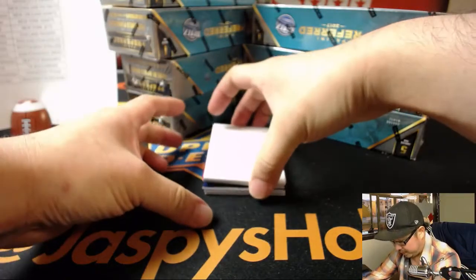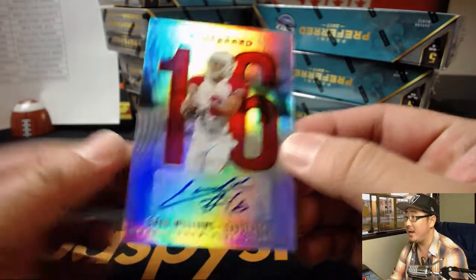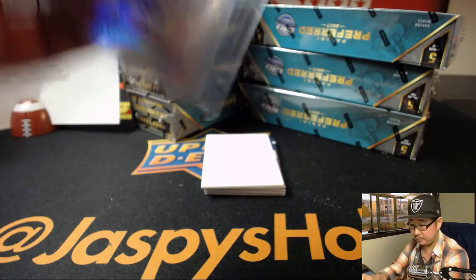We've got a bird coming up — a red bird. Chad Williams out of 199. For Brandon — Brandon and the Cardinals with the Chad Williams.